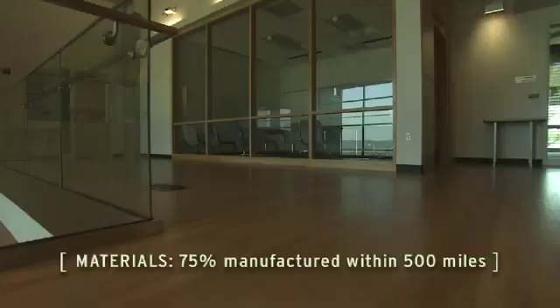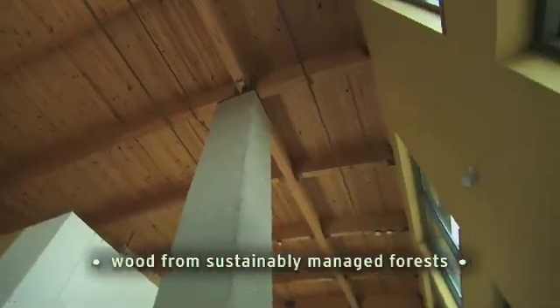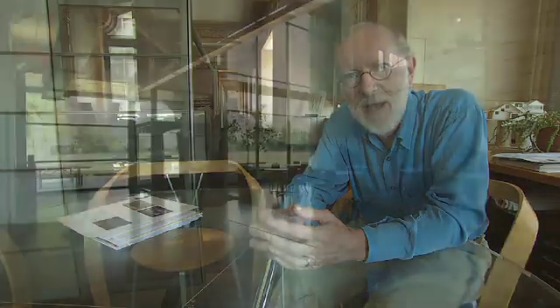We wanted to show the viability of using as many products as we possibly could from the state of Missouri. This building — Lewis & Clark — has become a kind of national benchmark that you don't need to pay a premium.